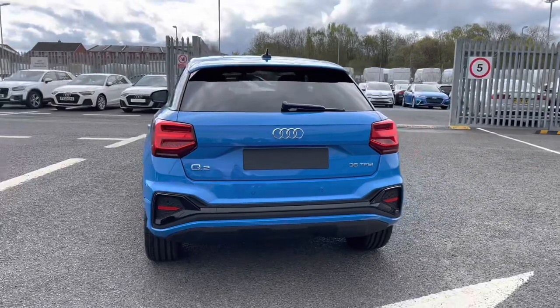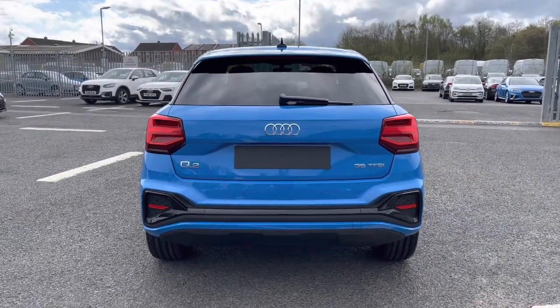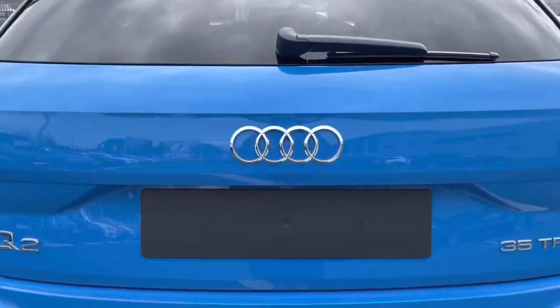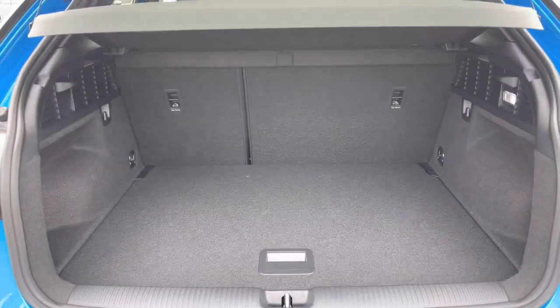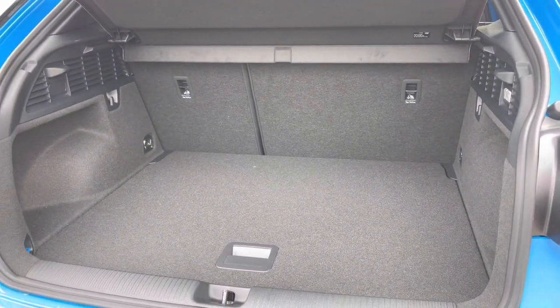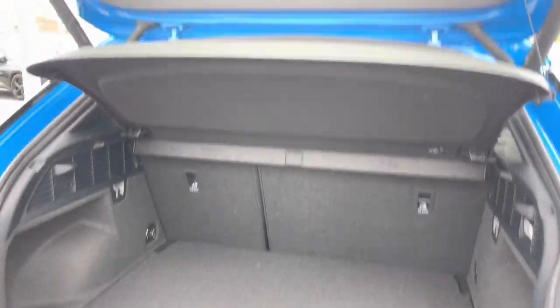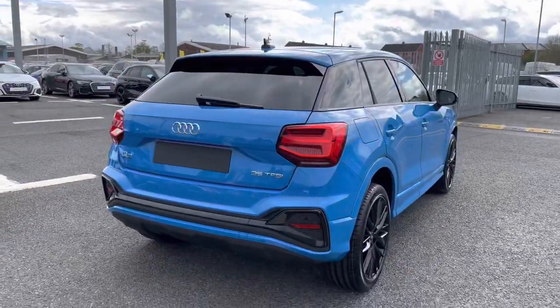It comes fitted with the rear parking sensors, which are perfect for helping you squeeze into any of those tighter spaces, helping to make you that little bit more aware of your surroundings. It also includes the power operated tailgate, which opens up automatically by simply pushing the button on your key fob.